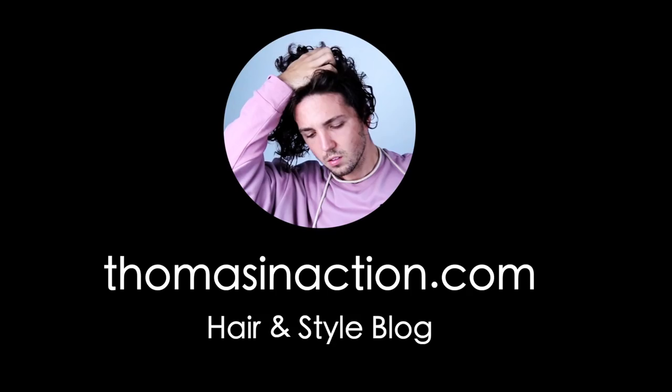So you've finally grown your hair out. It's long, luscious, and beautiful, but now what do you do with it? Good question. In this video, I'm gonna be showing you 10 different variations that I've been doing with my long hair lately. Hello everybody, and welcome back to my channel. My name's Thomas if you're brand new here, and I make style and hair related videos every single week here on YouTube.